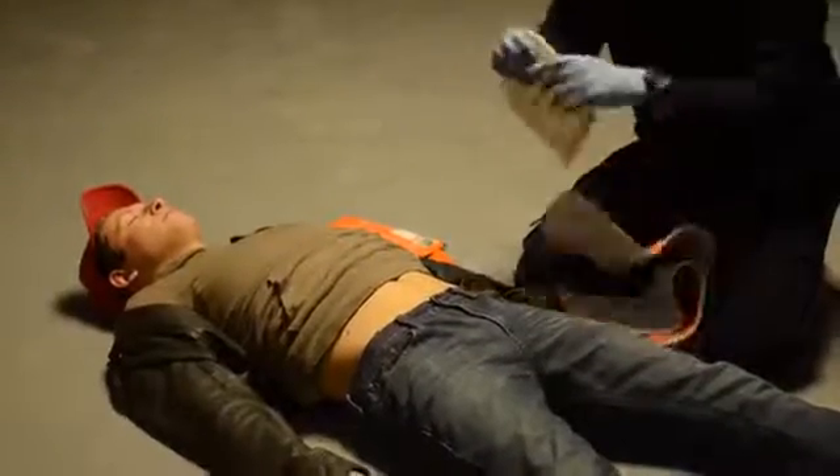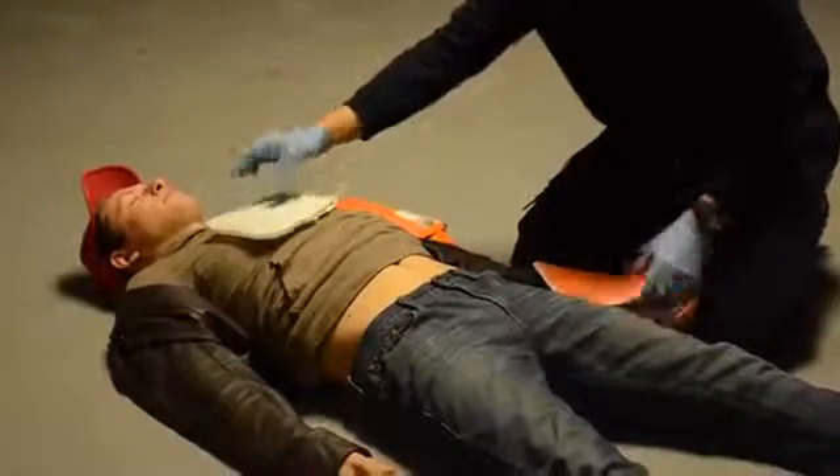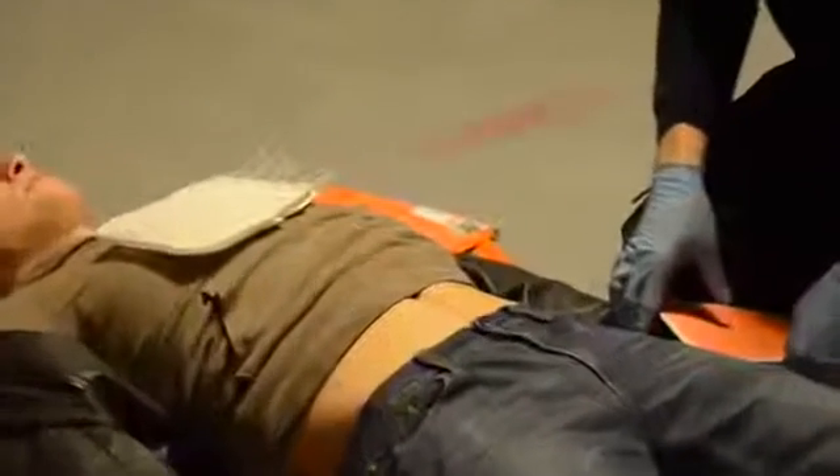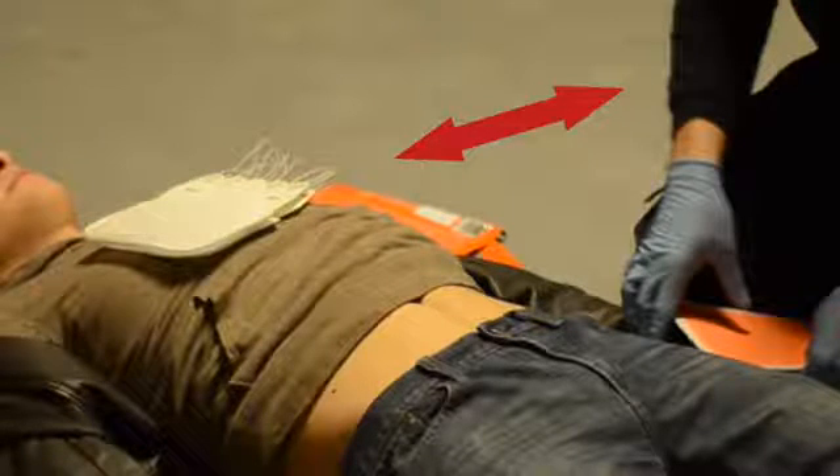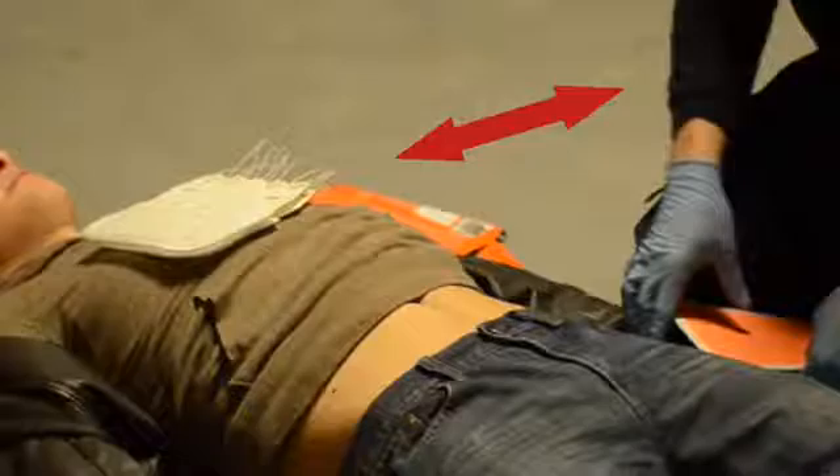Place the adjustment mechanism on the patient's chest with the adjustment cord guides closest to you. This ensures that the pull tab will be close to you and that the action necessary to complete the compression will be pulling toward you.